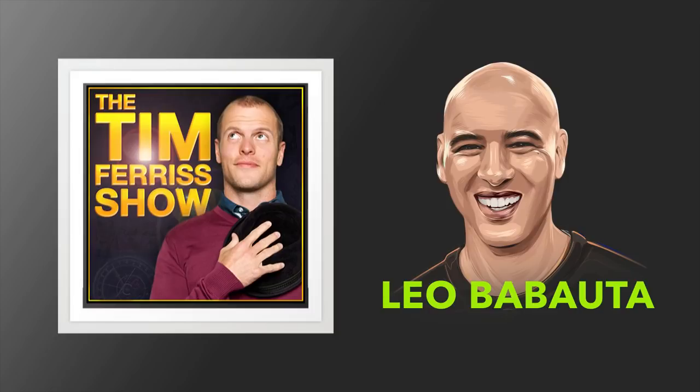Hello boys and girls, ladies and germs. This is Tim Ferriss and welcome to another episode of the Tim Ferriss Show. My guest today is a friend, Leo Babauta — B-A-B-A-U-T-A on Twitter at zen underscore habits, zenhabits.net. He is founder of Zen Habits, a website dedicated to finding simplicity and mindfulness in the daily chaos of our lives. Zen Habits has more than 2 million readers, and Time Magazine has named it one of its top 25 blogs and top 50 websites. Leo, we could talk for many hours — this is just round one — but welcome to the show.